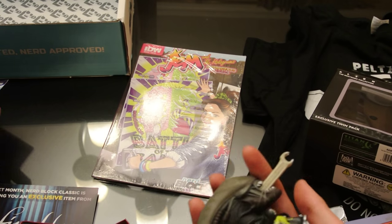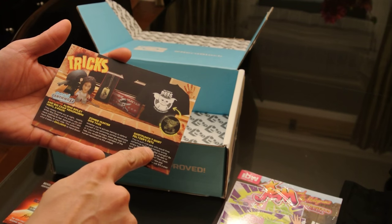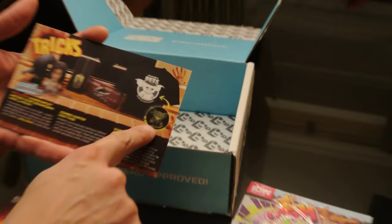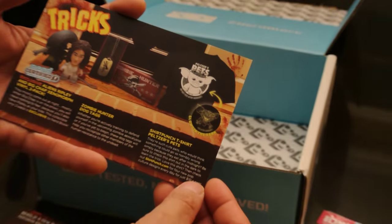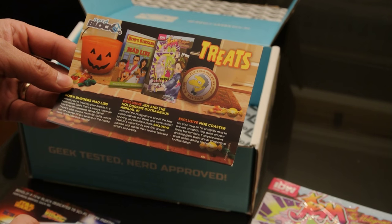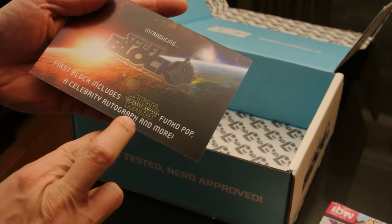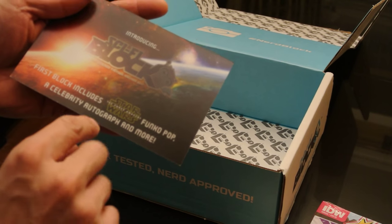So fewer items this month but more substantial ones. There's the two-pack zombie dog tags, Mad Libs, Jem and the Holograms item, Moe's coaster. This card is a preview for their other package — the Sci-Fi Block, which includes a Star Wars Funko. And we're looking forward to next month's Firefly and Sherlock items. That's the end of the official unboxing!